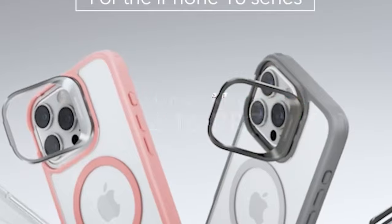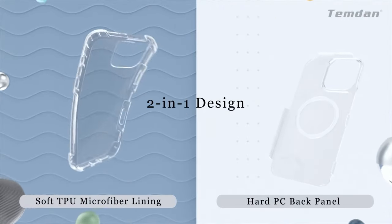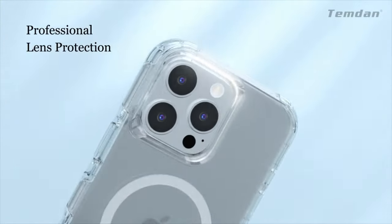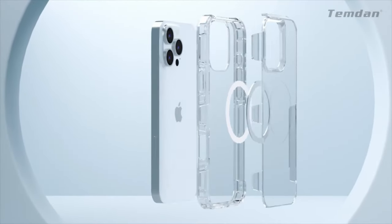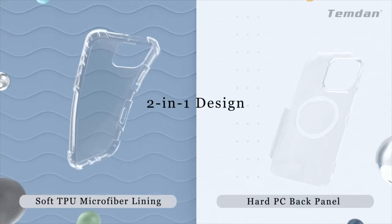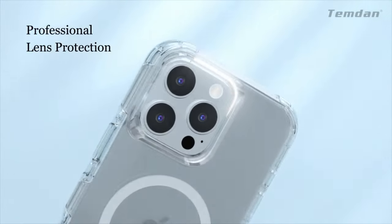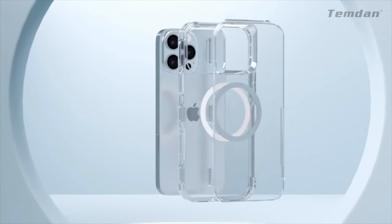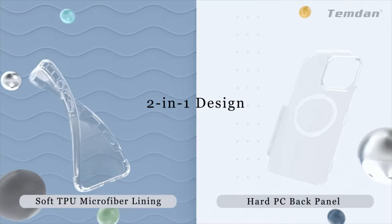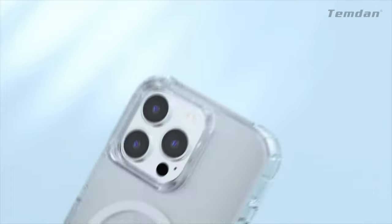On number 7, Temdan Upgrade Case. The Temdan Upgrade Case for the iPhone 16 Pro Max offers a compelling blend of style, protection, and functionality. This case features a robust 2-in-1 design, combining a soft TPU rubber bumper with a hard PC cover. This dual-layer construction provides comprehensive defense against shocks, drops, and scratches, while maintaining your phone's sleek appearance. Made with premium Bayer ultra-clear TPU and PC materials.